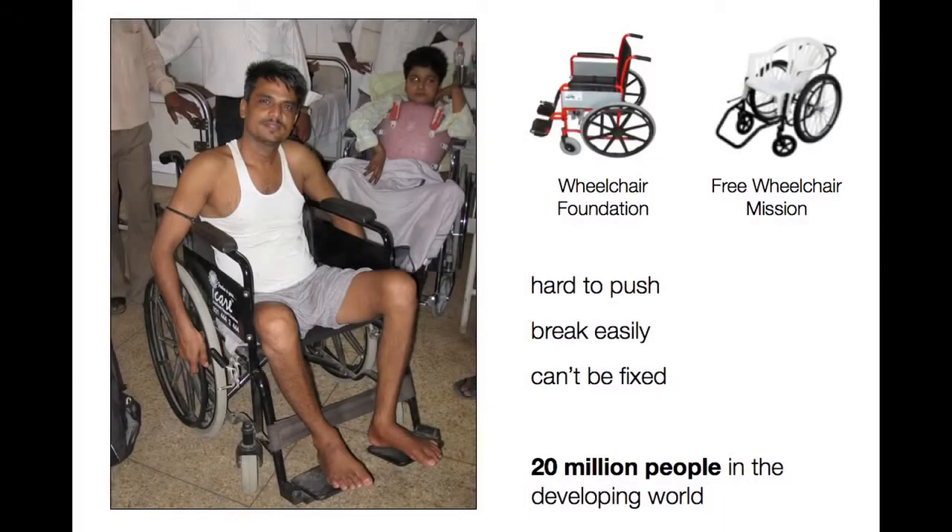He was sent home from the hospital in a standard wheelchair, much like those made by our competitors, the Wheelchair Foundation and Free Wheelchair Mission. Unfortunately, these products just don't work in developing countries. They're hard to push, they break easily, and spare parts are not available to fix them. That leaves people like Ashok and 20 million others in developing countries homebound and unable to participate in their communities.